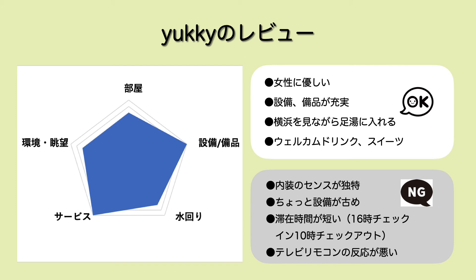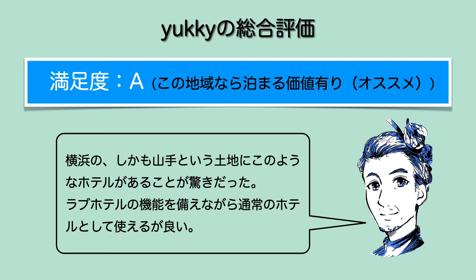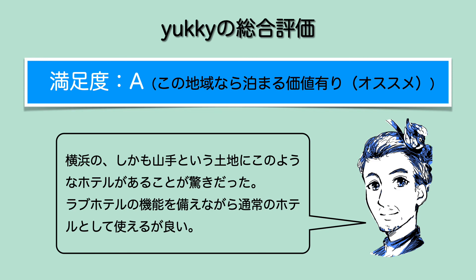雪の総合満足で今回はAとさせていただきました。横浜の、しかも山手という昔ながらの土地に、このようなホテルがあること自体驚きでしたし、ラブホテル的な機能を備えながらも通常のホテルとして使えるのがいいのかなというふうに思いました。お得度は今回妥当とさせていただきました。予約時の料金やプランにもよるとは思うんですけども、他のビジネスホテルと比較しても遜色のない料金でございます。